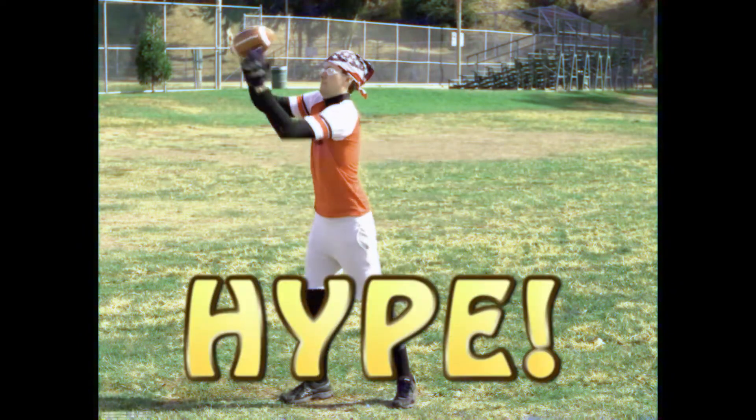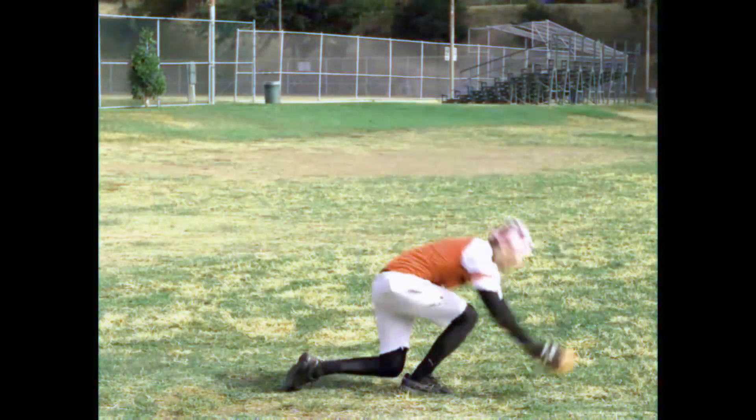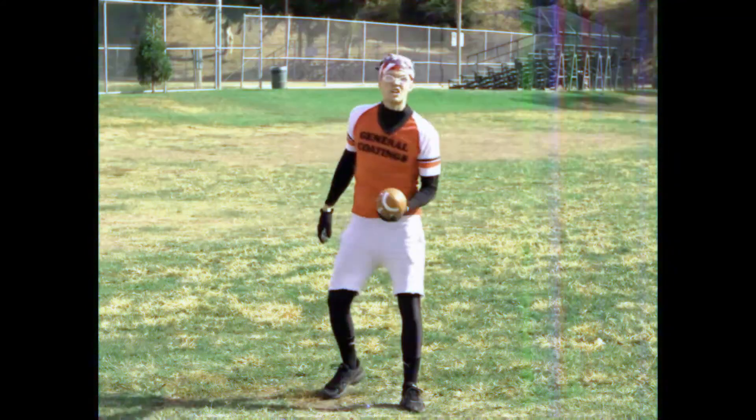Now let's put them all together. Let's do this. Ready? Set. Hop. Popcorn. Hot feet. Now it's a gazelle. Toothpicks. Toothpicks. Great job!